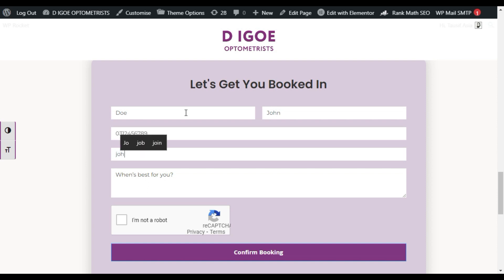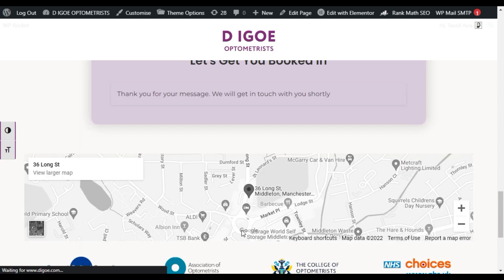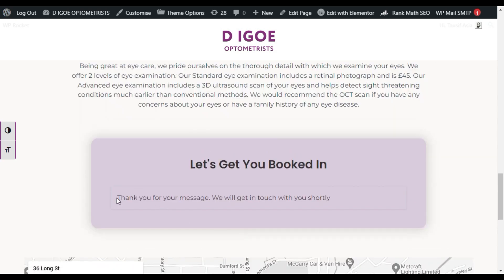I'll add email, then 'when best for you' — I'll add today. Now verify the reCAPTCHA — it works fine. Click on 'Confirm Booking.' You can see the confirmation message: 'Thank you for your message, we will get in touch with you shortly.'